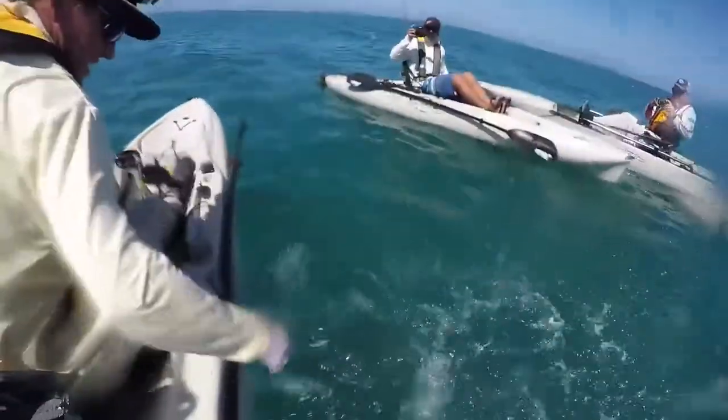Then we turned around and went to set him free. As he swam back down, he whooped his tail and just sprayed me with a bunch of water. It was a cool way of him saying, hey man, I'm out of here — that was fun for you, but I don't want to be caught again.